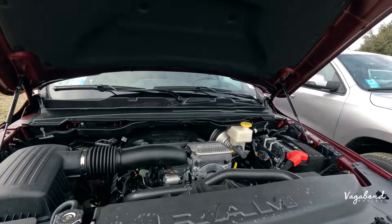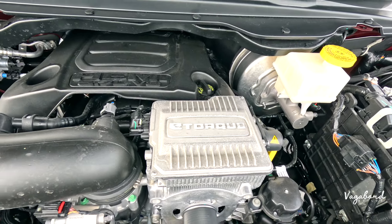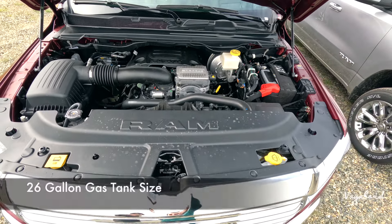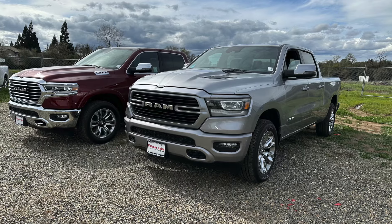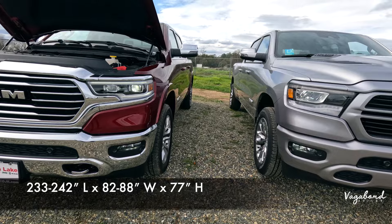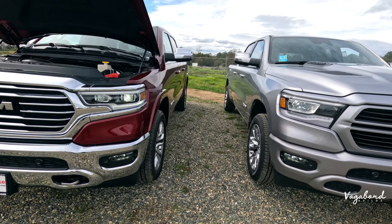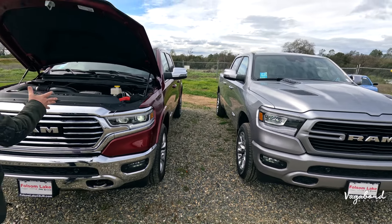A little bit more about these trucks in specs. Starting with MPG: 18 city, 22 highway, 19 combined with a 5.3-gallon consumption per 100 miles. 26-gallon gas tank size in both. Dimensions: length 233 to 242 inches depending on bed size, 82 to 88 inches width depending on side mirrors, 77-inch height, with a 3.92 rear axle ratio on both and a 7,100-pound towing capacity on both.